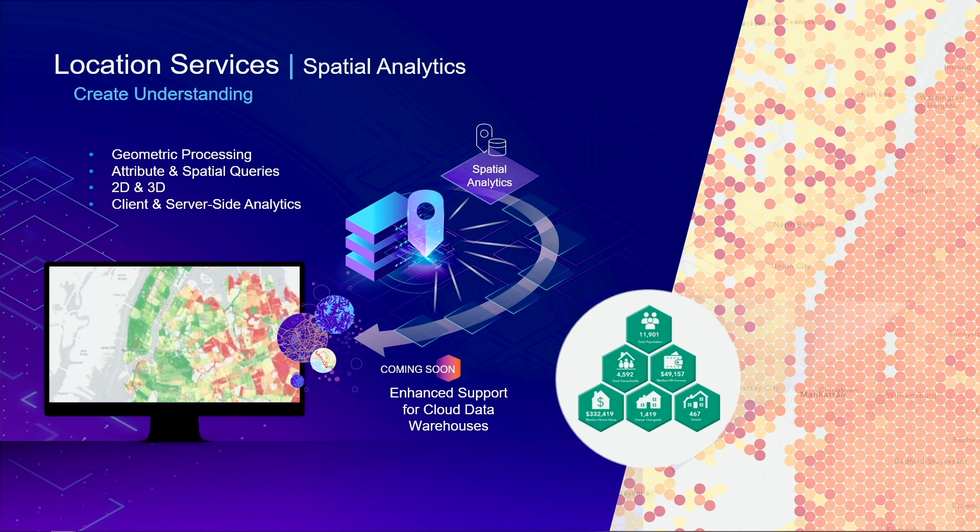You can make use of spatial analytics in two ways. First, on the client side, by leveraging the power of device resources, you can build highly interactive user experiences. Secondly, we also run analytics on the server, where the tool sits right next to your data. If you need even more analytics, you can work with big data, real-time analytics, advanced spatial tools, machine learning, and deep learning capabilities already in the ArcGIS system. We are excited to announce that we'll soon be releasing support for these same analytics tools running directly on data stored in cloud data warehouses such as Google BigQuery, Amazon Redshift, and Microsoft Cosmos DB.